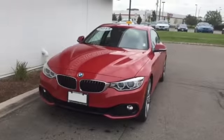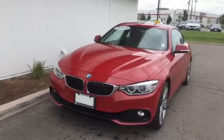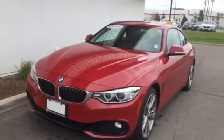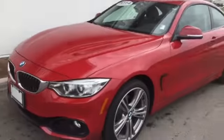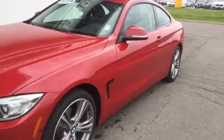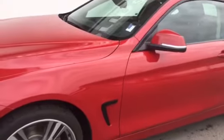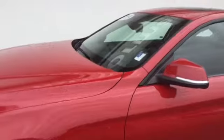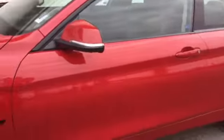Good morning Jason, it's Joanne at Performance BMW and I just want to take a moment of your time to look at the 2014 BMW 428i xDrive that you were showing interest in. This is in the Melbourne red metallic and it has the black Dakota leather with the red highlights on the interior. The car is absolutely gorgeous.